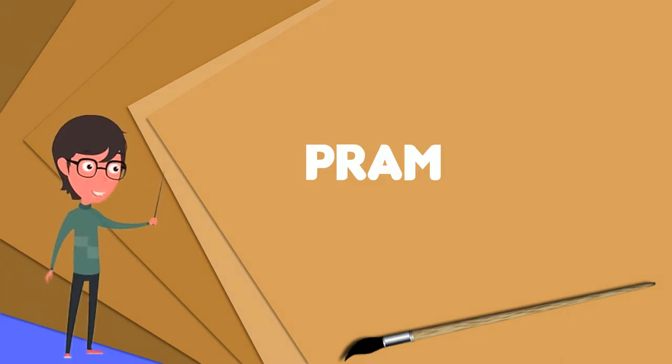A pram describes a type of shallow draft flat-bottomed ship. They were used in Europe during the 18th century, particularly in the Baltic Sea during the Great Northern War and Napoleonic Wars, as the pram's shallow draft allowed it to approach the shore. They typically carried 10–20 guns on one gun deck and had either two or three masts.